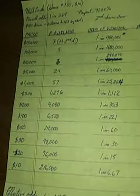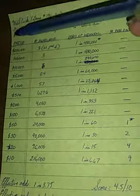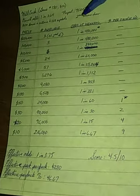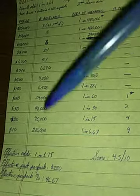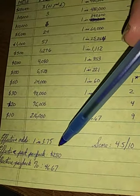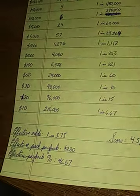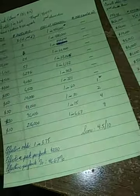Overall odds on Wild Cash are 1 in 3.64. It features a $100 stack of cash symbol, regular auto-win, and a 10x multiplier symbol. It is a match-the-number game. Effective odds are 1 in 3.75. The effective pack payback is $280 out of $600, which leads to a payback percentage of 46.67%.